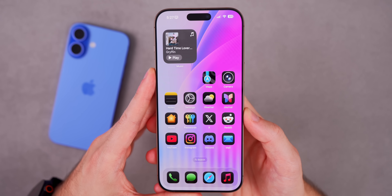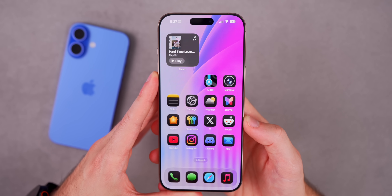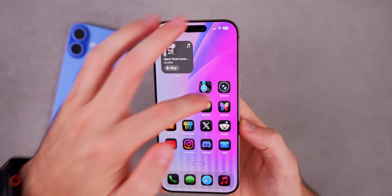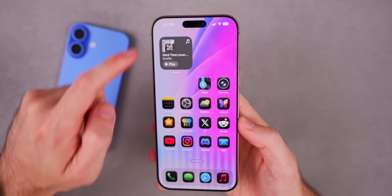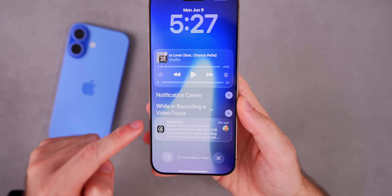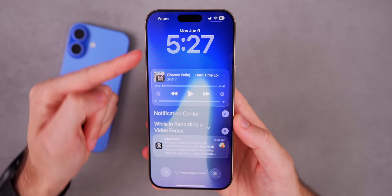iOS 26 introduces a brand new glass-like redesign across the entire OS. We're talking about home screen icons, the control center — it's a lot more translucent now — the notification center with the music player including the actual notifications themselves, and the buttons. Take a look at the buttons all throughout; it all has that glass-like look.